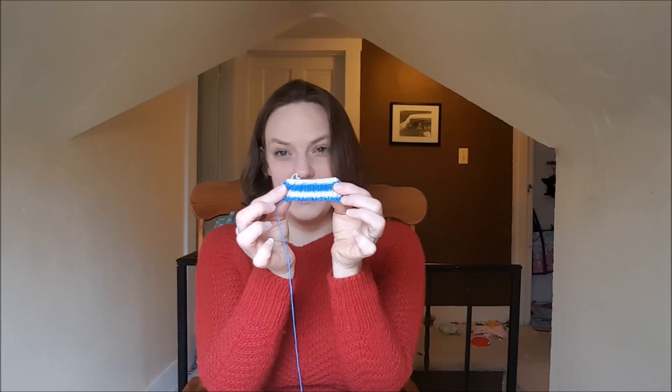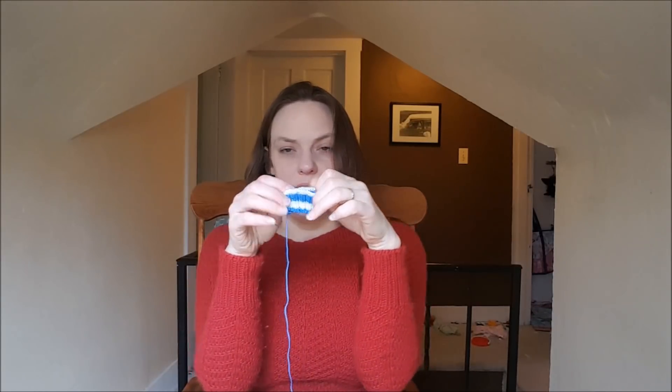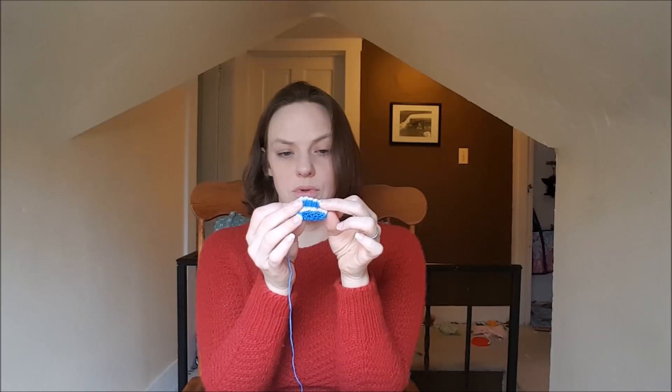I also had socks for Joshua, but I tried them on him and they're too small. I'm going to redo them. I did a 48-stitch count and probably should have done 52, or maybe I did 52 and need 56. I'll count and do four more stitches. So those are on hold.